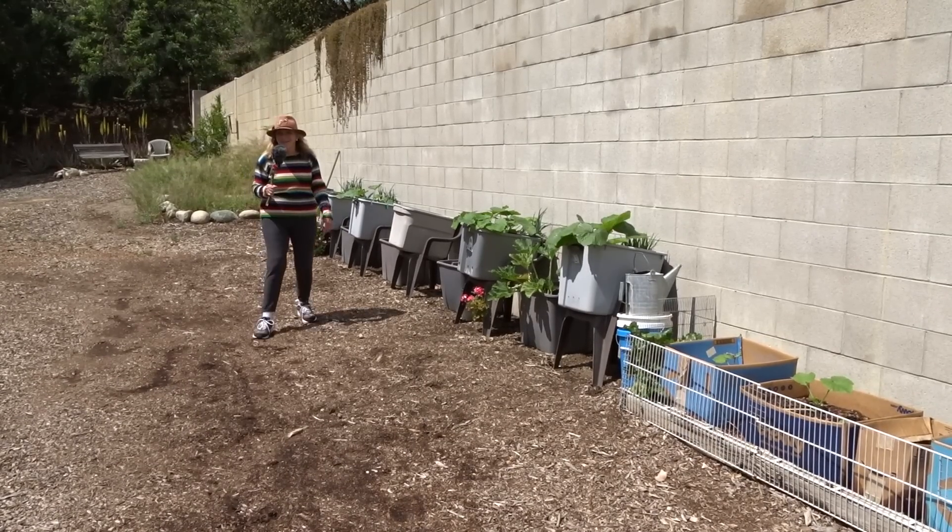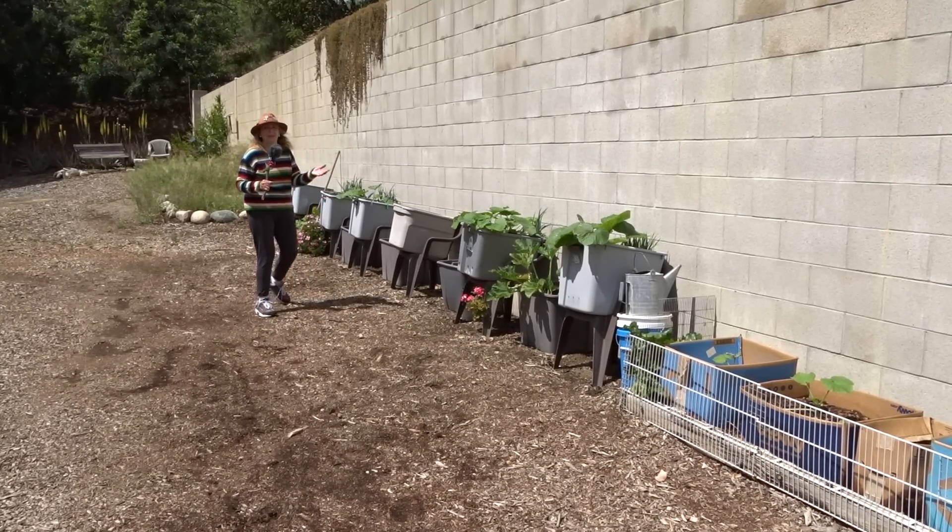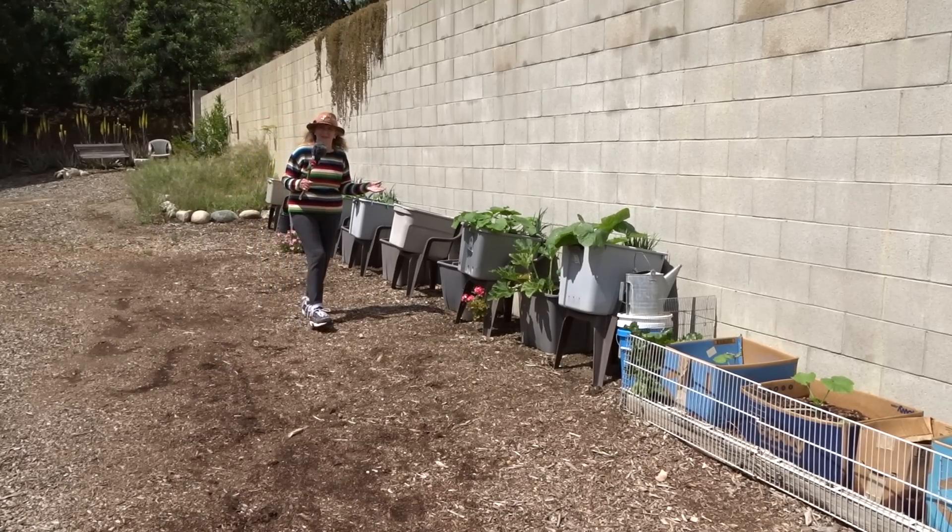The squash is growing. Spring is in the air. We're going to go into summer, and then we're going to have fall, and hopefully you're in areas that you can keep growing until the frost comes.